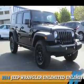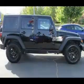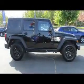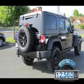Presenting the 2014 Jeep Wrangler Unlimited. It's powered by 4-wheel drive, a 3.6-liter, 6-cylinder engine. With fewer than 15,000 miles, this vehicle has a long road ahead.